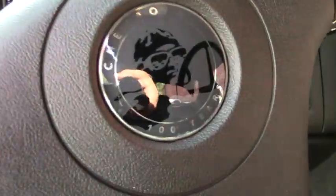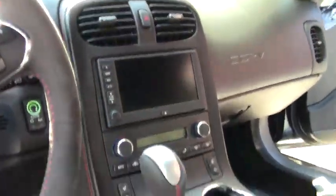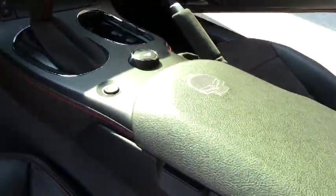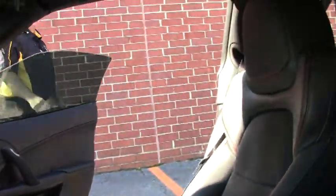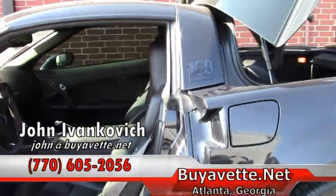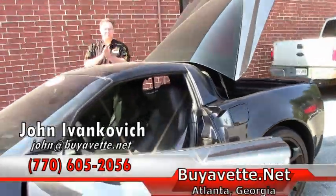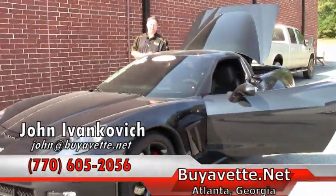One owner, and definitely a showstopper. We don't see very many of these with only a couple thousand of them being made. If this is the car that you've been looking for, don't hesitate. Give me a call at 770-605-2056, or email john at buyevet.net.